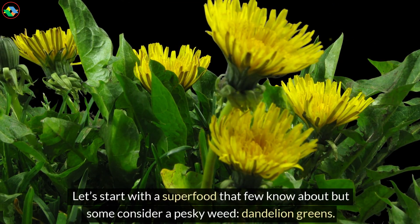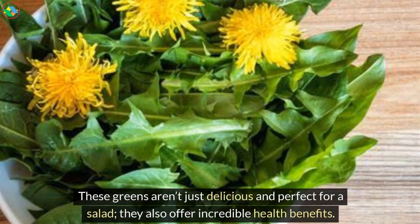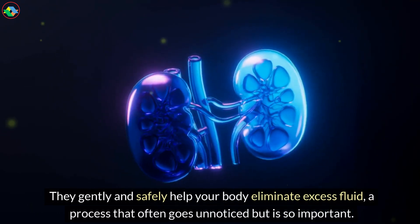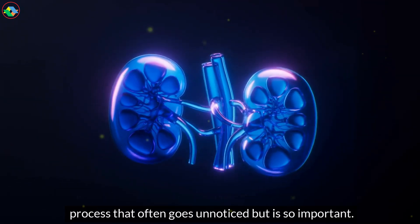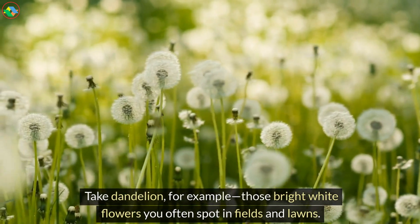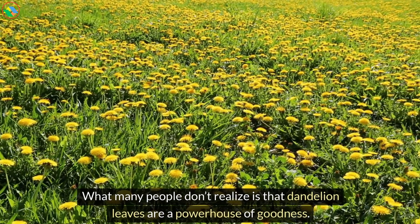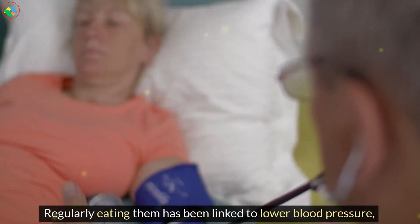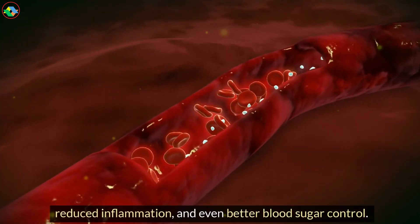Let's start with a superfood that few know about but some consider a pesky weed: dandelion greens. These greens aren't just delicious and perfect for a salad, they also offer incredible health benefits. They gently and safely help your body eliminate excess fluid, a process that often goes unnoticed but is so important. What many people don't realize is that dandelion leaves are a powerhouse of goodness. Regularly eating them has been linked to lower blood pressure, reduced inflammation, and even better blood sugar control.